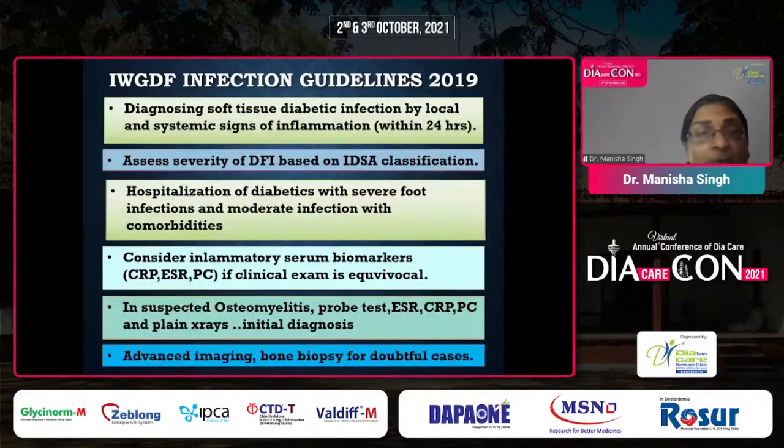Diagnosing soft tissue diabetic foot infection by local and systemic signs of inflammation within 24 hours is essential, and at least one person in the emergency must see the patient within 24 hours of admission. Based on the IDSA classification, severity of infection is decided. Hospitalization is required for diabetics with moderate infection with co-morbidities and severe foot infections. Apart from CBC, CRP, ESR, and procalcitonin biomarkers can be done if clinical examination is not clearly evident, as most of these patients are immunocompromised and signs of inflammation may be subtle. The possibility of skip lesions and widespread infection higher up should also be looked for.